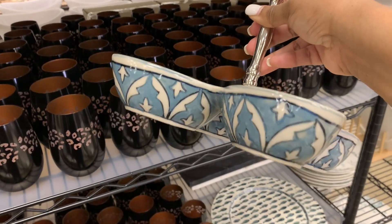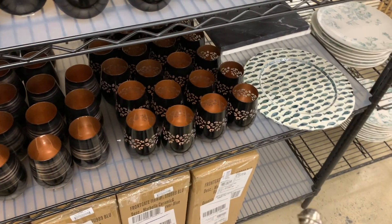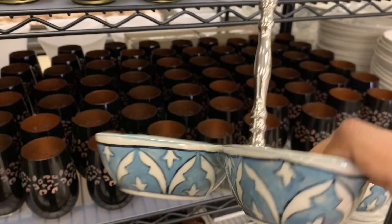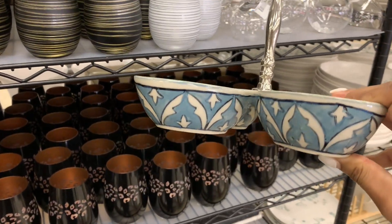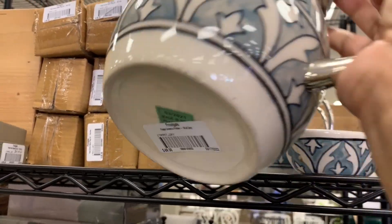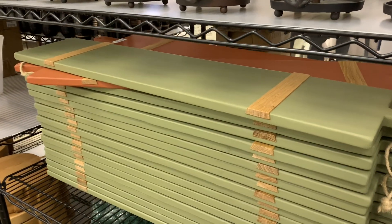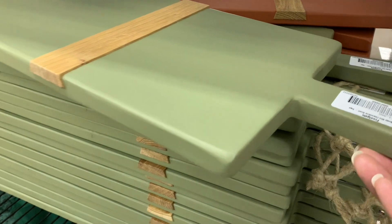This little condiment dish is cute as well — it's $59, really nice for 30 bucks. And they have the rest of the set up here. There's also a picture, and some super long boards like a charcuterie board.